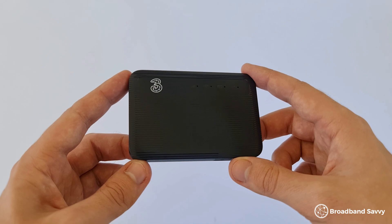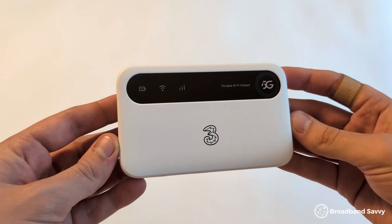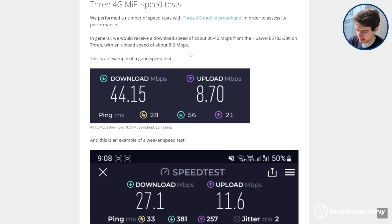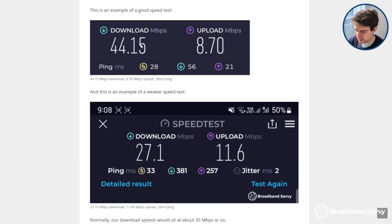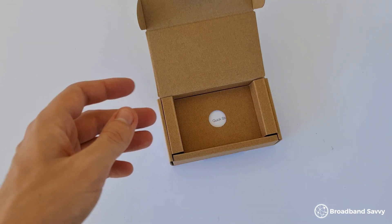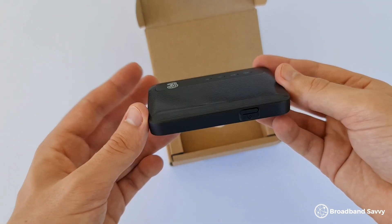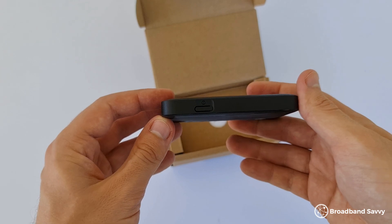To compare 4G and 5G MiFi speeds, we've run extensive speed tests using both of 3's MiFi devices in an area with good indoor 4G and 5G signal on the 3 network. On their 4G device, we normally get about 30 to 45 megabits — similar to what you'd get with a superfast fibre broadband connection, and plenty for video streaming on one or two devices, but not extremely fast.